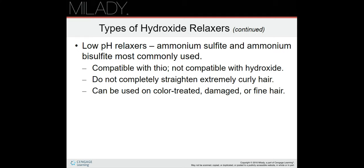Low pH relaxers don't completely straighten the hair; they are intended for use on color-treated, damaged, or fine hair. If you want to know more about all of these relaxer types, page 621 has Table 20-2, which shows how to select the correct relaxer.